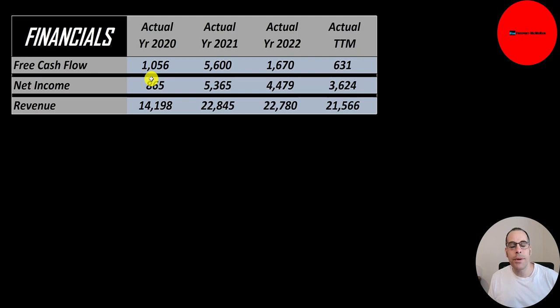Net income is the profit or loss on the income statement — it's revenue minus expenses. Revenue was low in 2020 due to COVID, with only $900 million of net income. Then it jumped right back up to $5 billion, dropped to $4 billion, then dropped to $3 billion. Revenue itself jumped up a lot from $14 billion to almost $23 billion, then declined a little to $22.8 billion, then $21.6 billion.